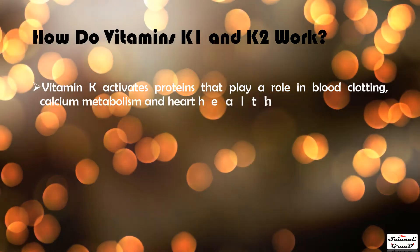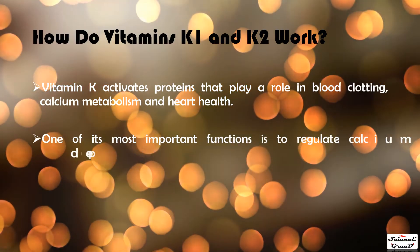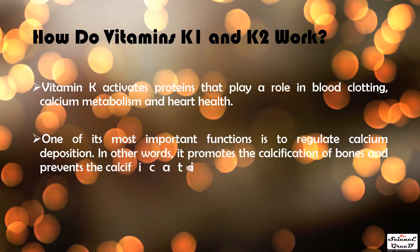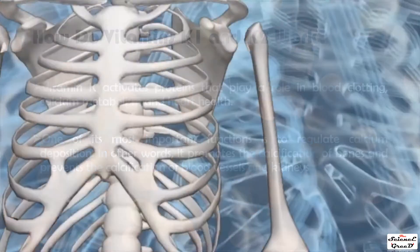How do vitamins K1 and K2 work? Vitamin K activates proteins that play a role in blood clotting, calcium metabolism, and heart health. One of its most important functions is to regulate calcium deposition — promoting the calcification of bones while preventing the calcification of blood vessels and kidneys.